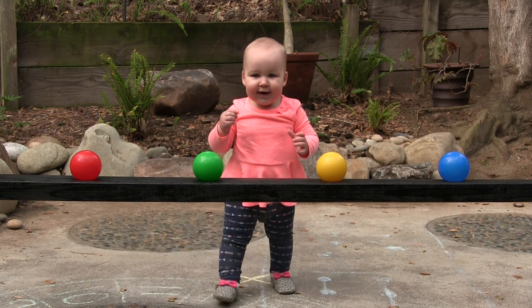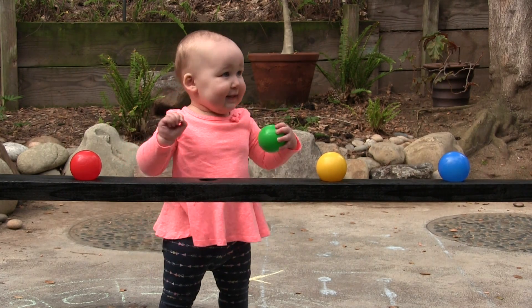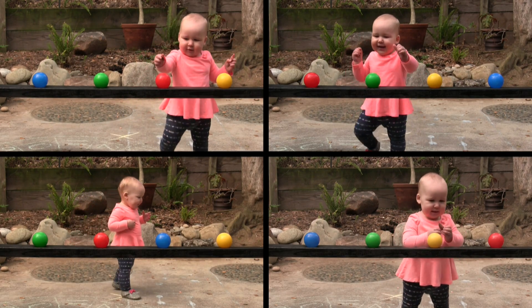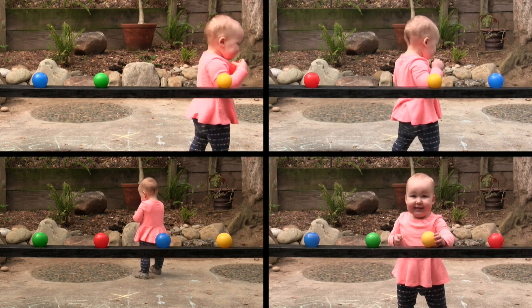Place the baby a distance from the colors and see which color she chooses. You'll have to do this more than once, and each time you do, rearrange the order of the balls. We did it 24 times, to represent the 24 different ways you could arrange the balls.